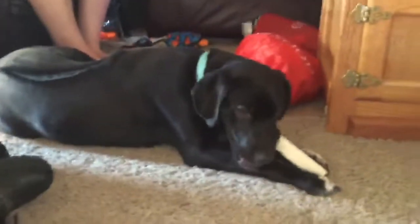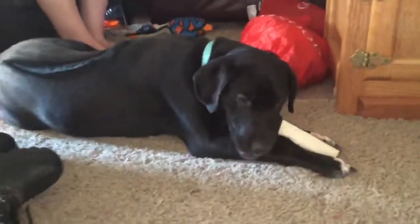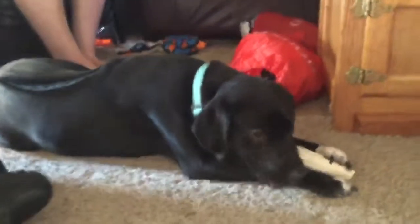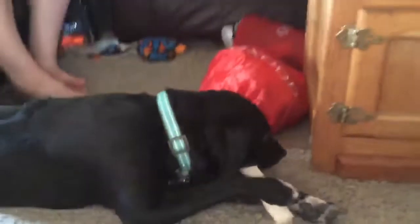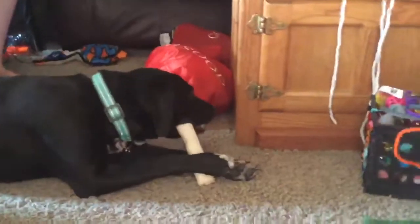Welcome back to another Care Critters video. Today we're going to be talking about this eight-month-old puppy named Jeep. She's a Ridgeback — you can tell by this ridge on her back. She likes to go on hikes with Chase.